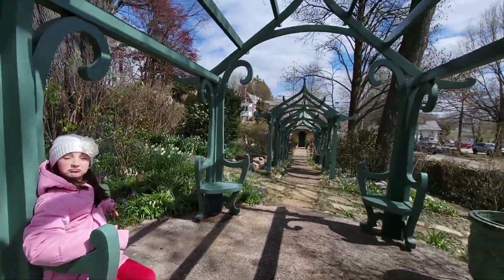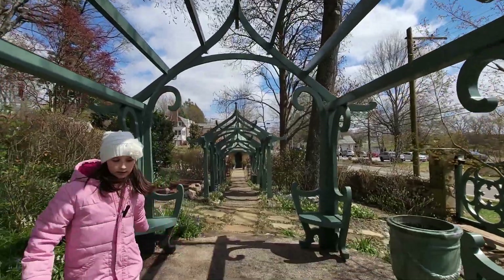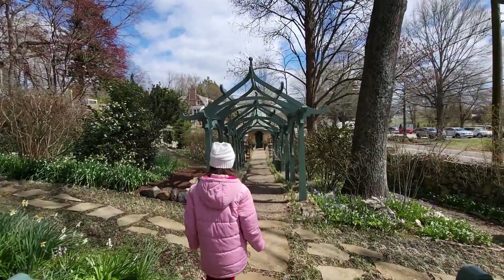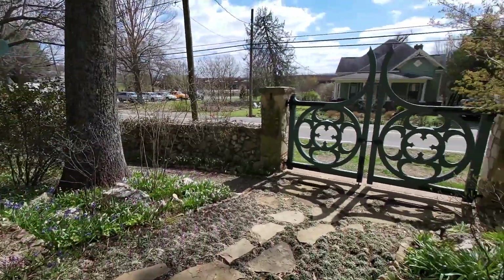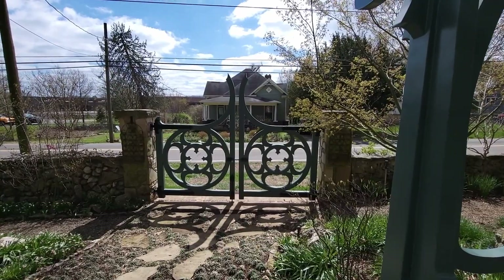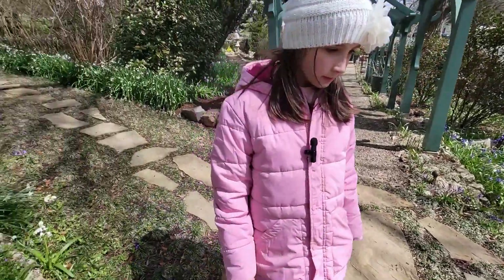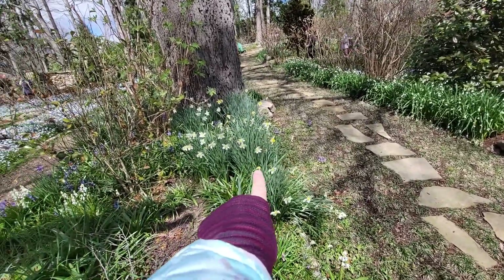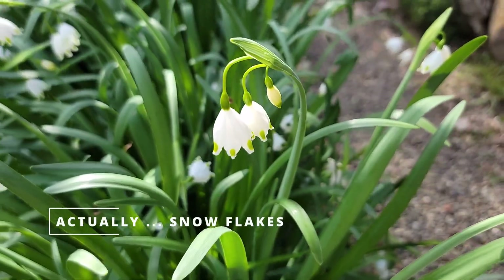Check out this beautiful arbor! This garden is over 100 years old — it was started in 1917. Look at this beautiful gate. Along this pathway, these are daffodils, and those are snowdrops.